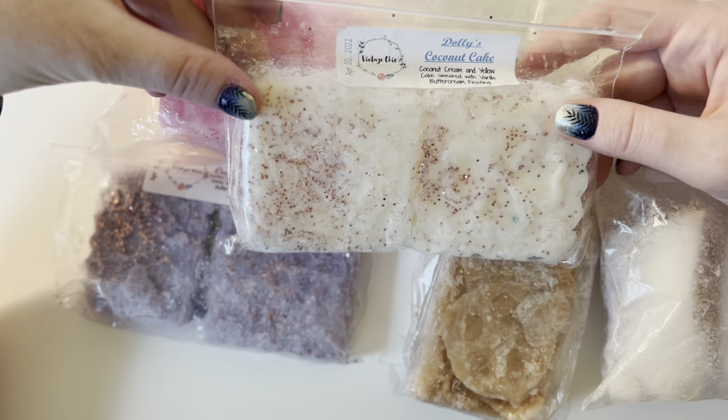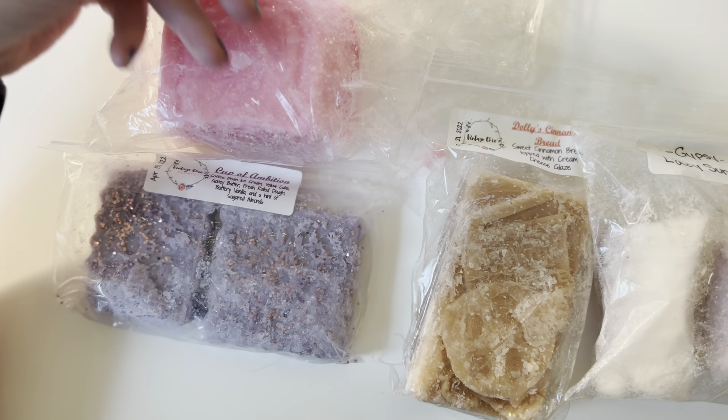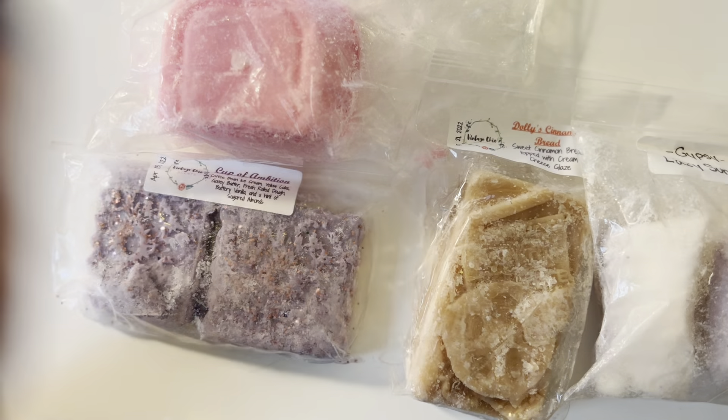I give this a 5 out of 10. We'll see. I haven't even melted coconut scents — I just don't like them, but maybe I will like it on warm.